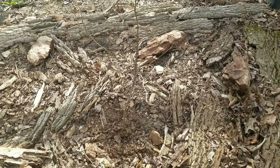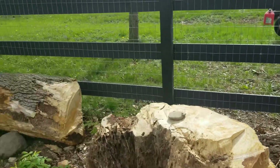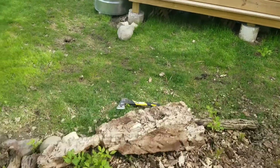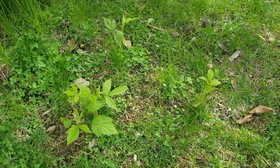Back here by the stump I planted my mulberry. This area will be my berry section. Raspberries coming up by runners.